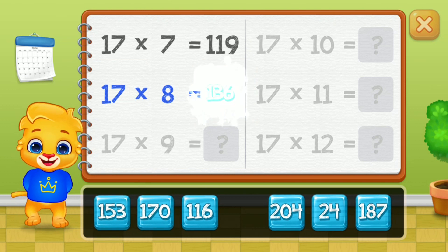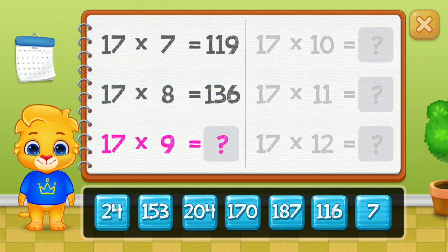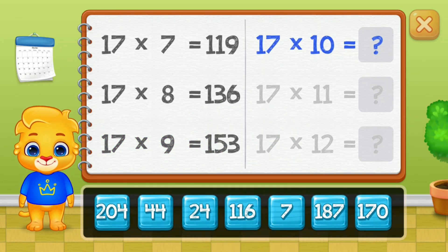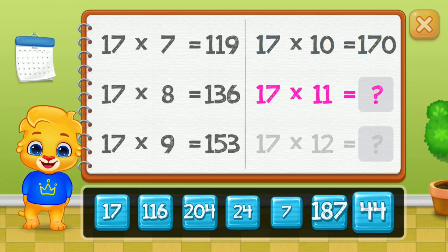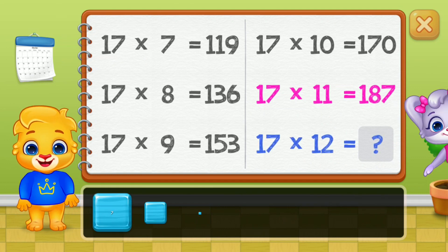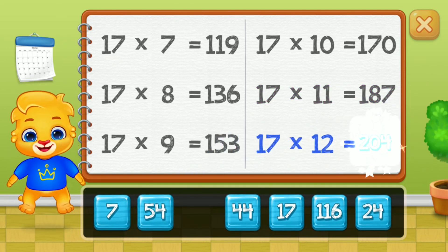One hundred thirty-six. One hundred fifty-three. One hundred seventy. One hundred eighty-seven. Well done! Two hundred four. Woo-hoo!